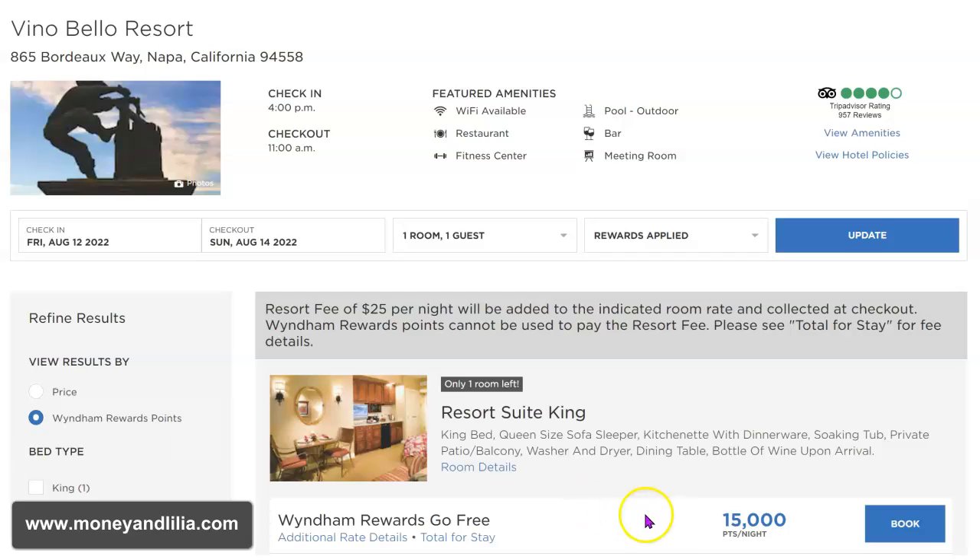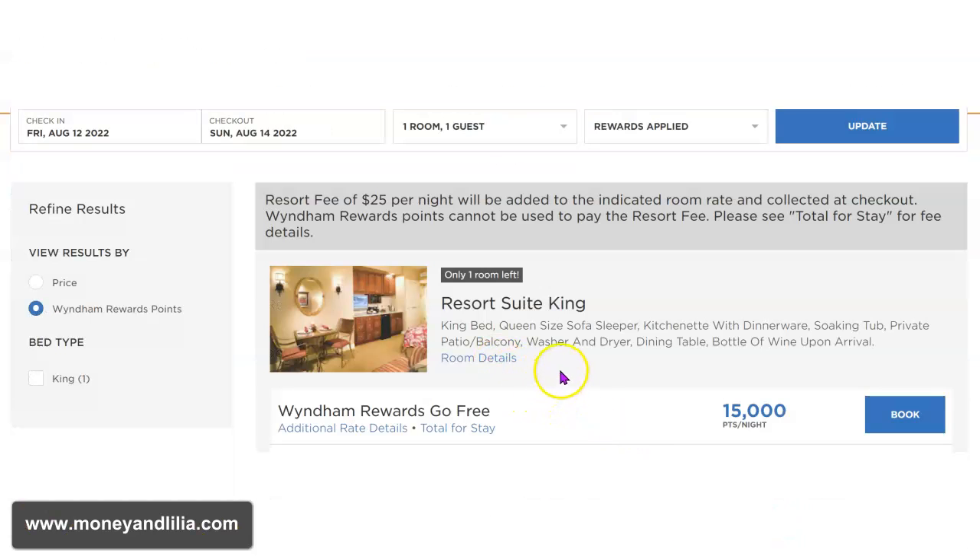But now, look at the cost per night if you use your Wyndham Rewards points — it is 15,000 points per night, equivalent to over $560. So for a two-night stay at the Vino Bella Resort, it will cost you 30,000 points. This is for the Resort Suite King Room. Take a look at the description for this room. Using your Wyndham Rewards points, you can stay here completely for free for only 15,000 points per night.